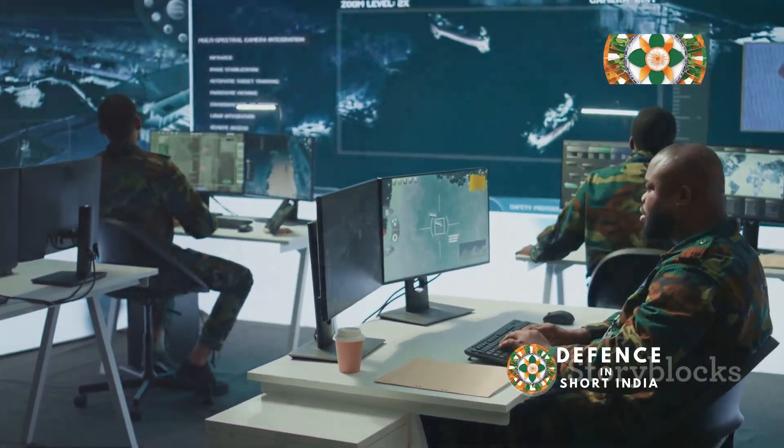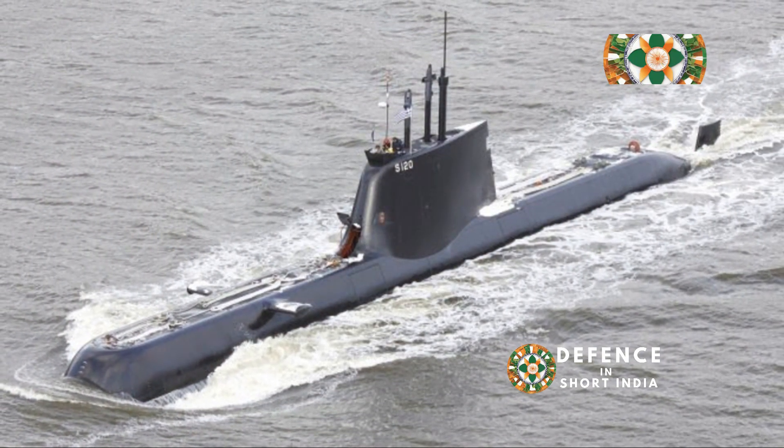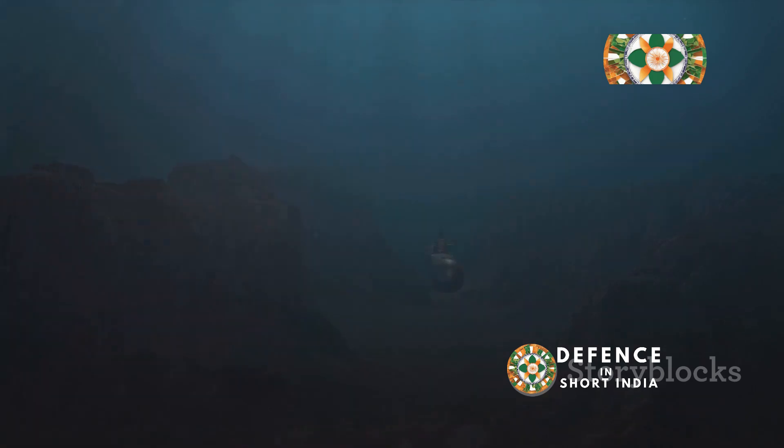The Type 214 is a game-changer in the world of naval warfare, and its impact will be felt for years to come. Remember the silent hunter — always lurking in the depths, ready to protect and defend.